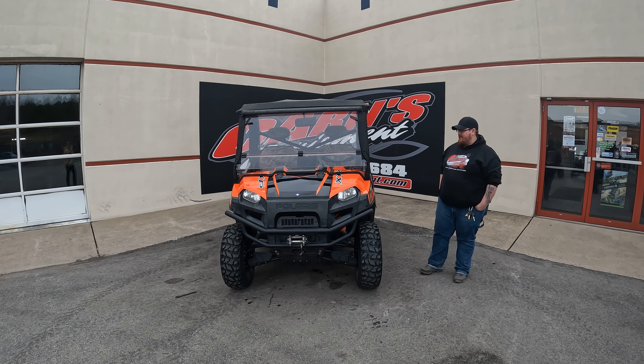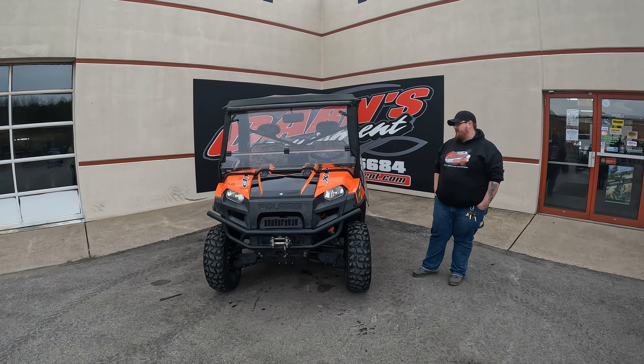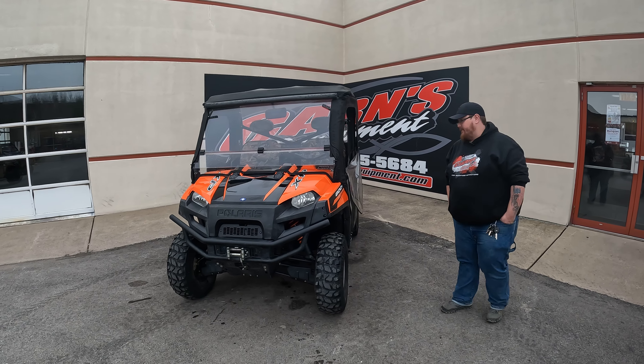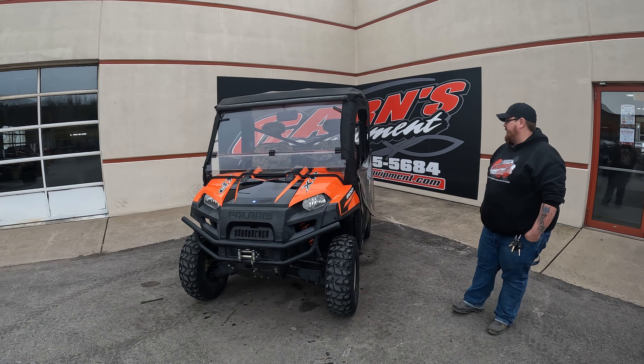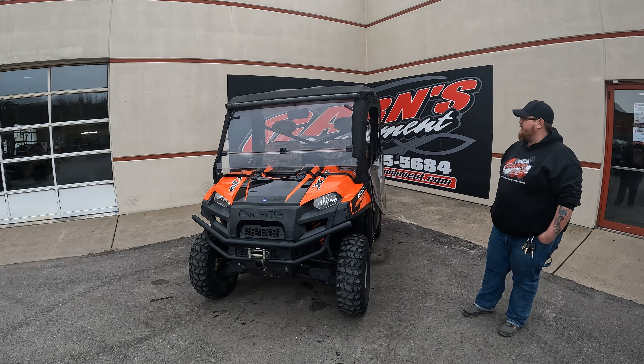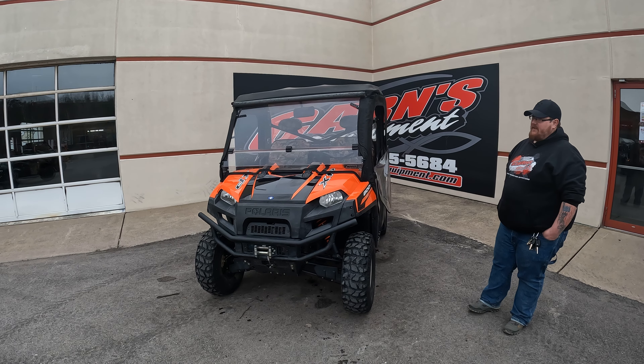This is Derek down here at Karns Equipment. Today we have a 2012 Polaris Ranger XP100. This is cosmetically a very nice looking unit for its age. It comes with a winch, front panel, full cab enclosure, and nice camo seat covers as well.